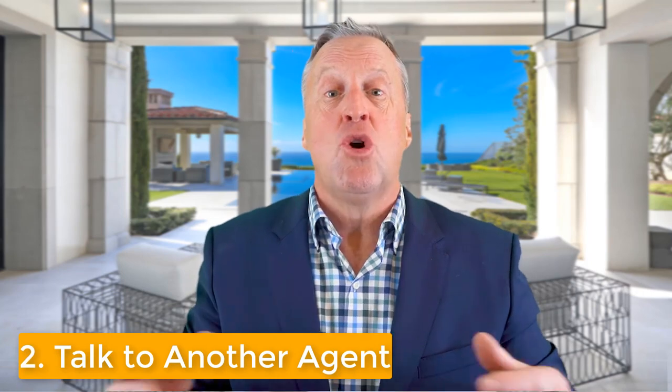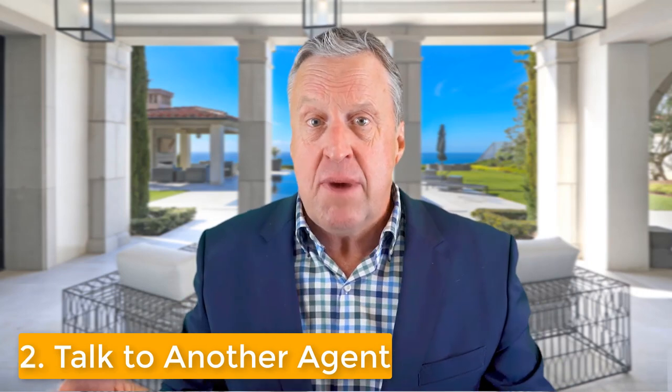Objection number two is: hey, we need to talk to another agent. Well, delays are not beneficial in this marketplace. If you're working with a professional like Team Kiwi, the key is to find out what other questions that client has and provide the answers and solutions so they feel comfortable moving forward. Interviewing another agent just means not all my questions were answered. Sometimes four eyes are better than two, but if you're working with a professional who can solve those solutions for the seller and make them feel comfortable and move forward without delay — that's going to be key to getting that home on the market early and selling it for more.